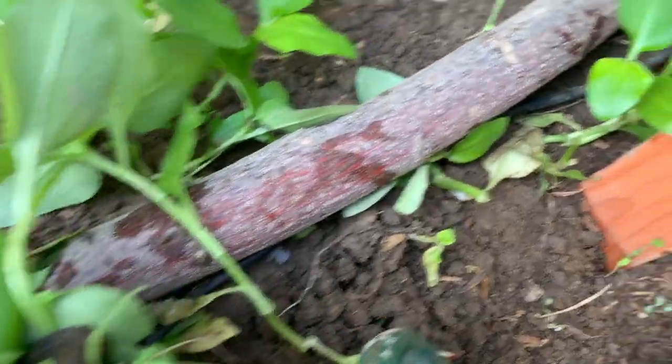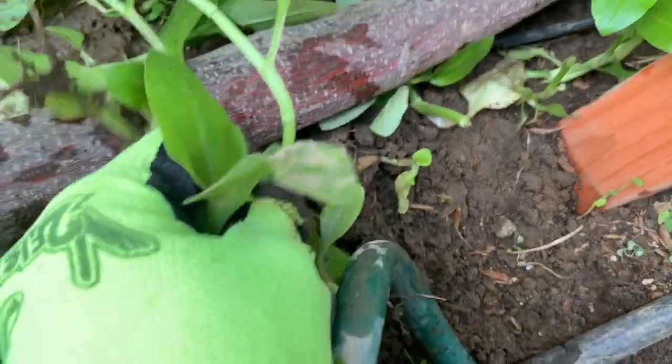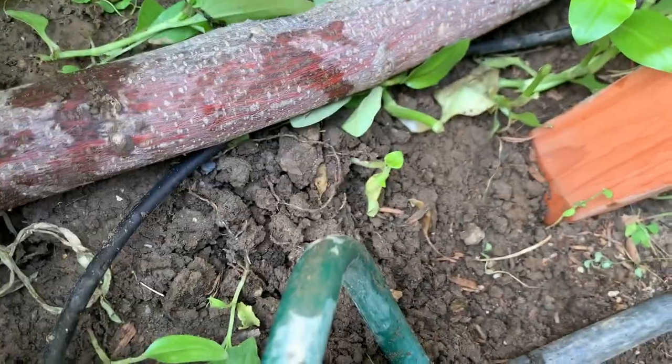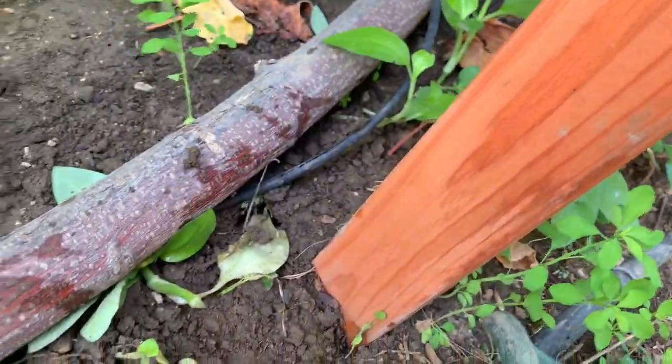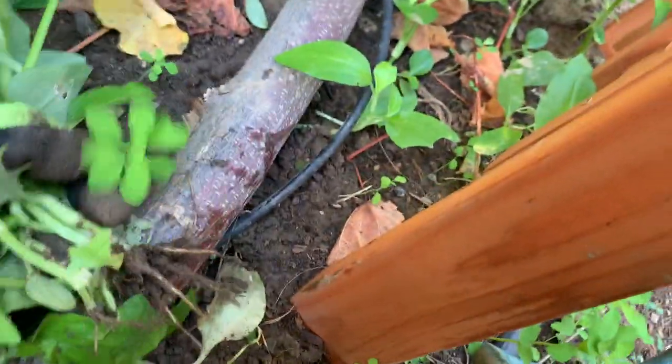They are very easy to remove though — look at that, very easy to uproot. See? I think this one too is the same thing — it's a weed. So there are a lot of different kinds of weeds growing.